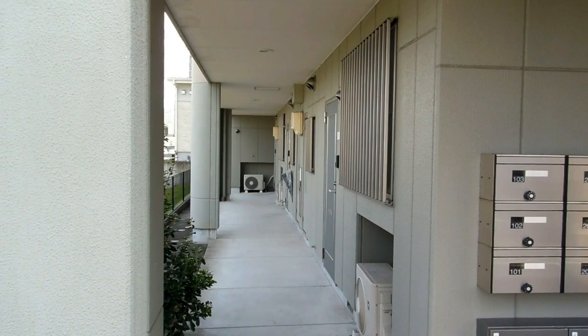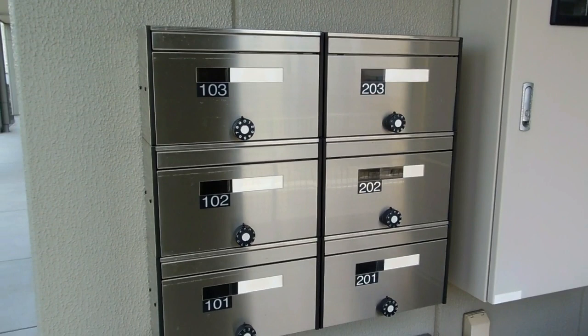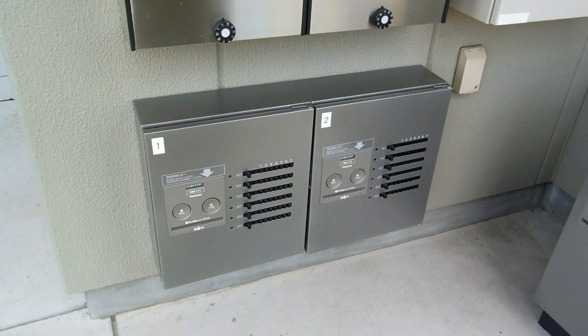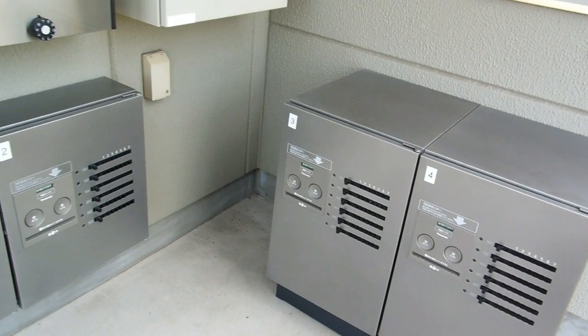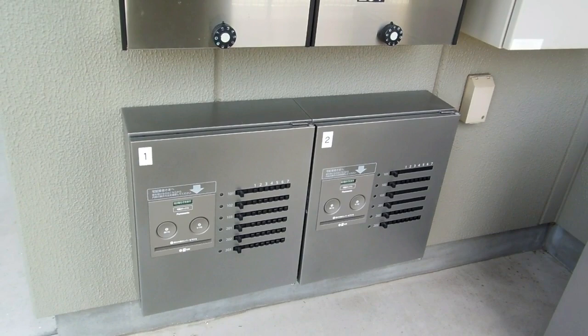This is an apartment building. There are the normal mailboxes for regular mail, and then down here they've got these things which are electronic and have coded systems that couriers can use to leave bigger items. They put a code in, so when the recipient comes along they just put their code in and retrieve the package.